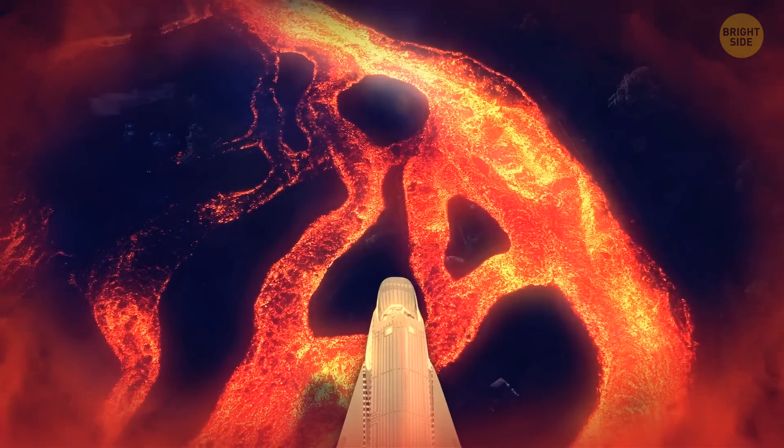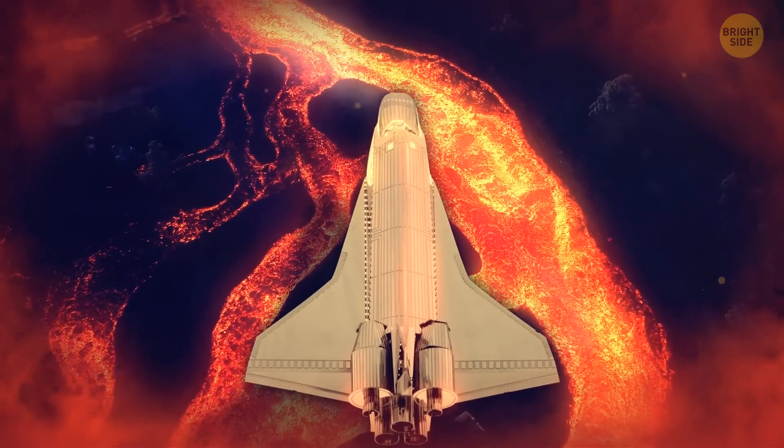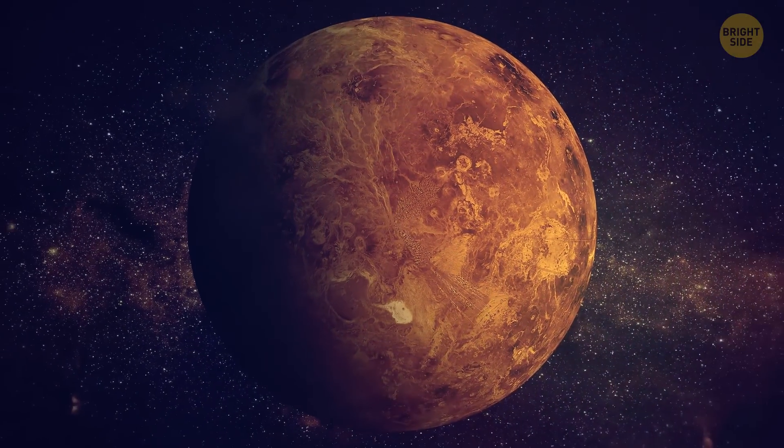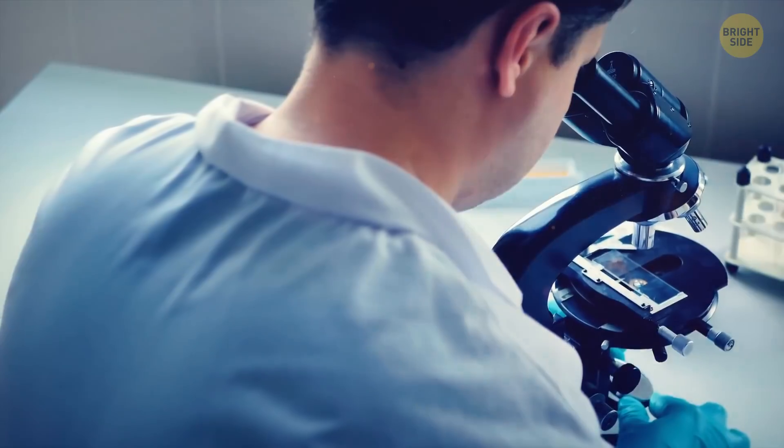One craft, for instance, landed there in 1982 and managed to stay for only two hours. But a team still got the first color pictures of Venus and analyzed some of the planet's soil.